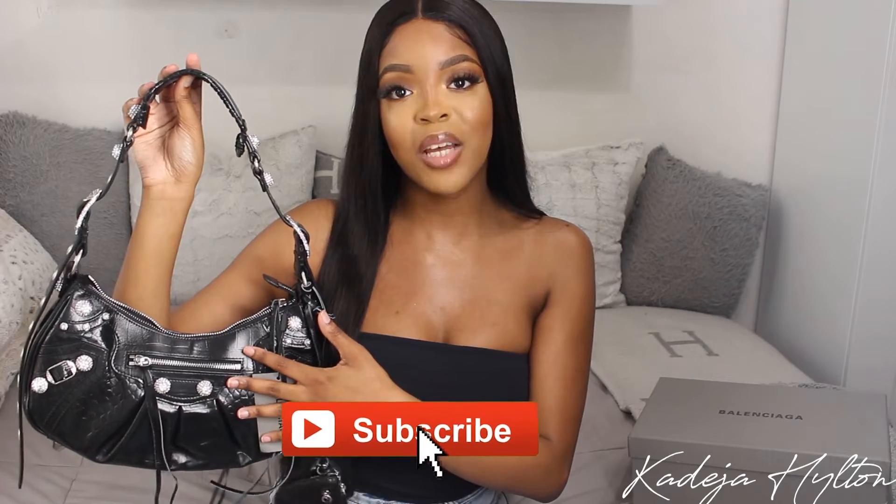Definitely check out this bag. I know it's super trendy, but I figured if I get it in black it would have more longevity in my collection, so I'm really happy with it and I cannot wait to style it. That's the end of my review on this Balenciaga bag — make sure you comment, like, and subscribe if you like these unboxings and want to see more. I'll see you guys in my next one, bye!